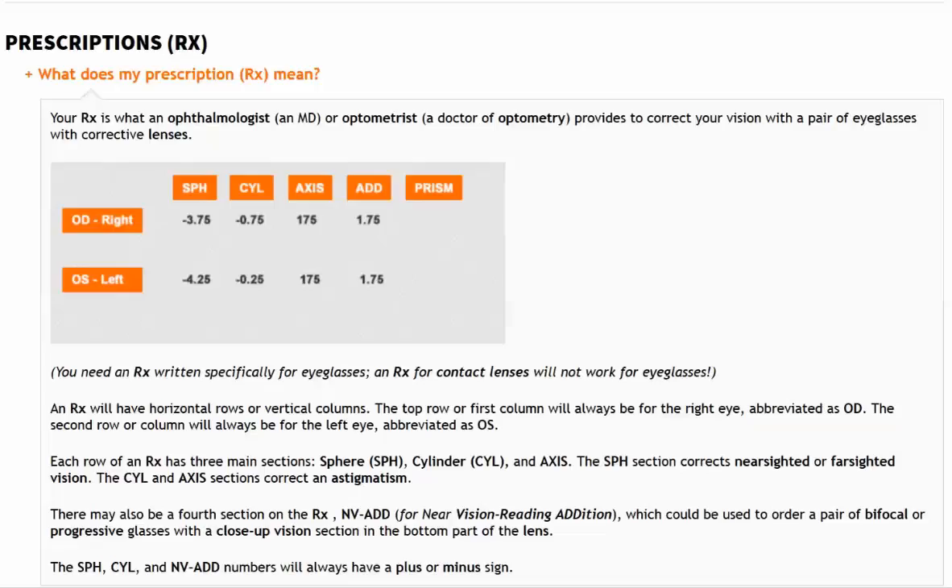If, along with numbers in your sphere and/or cylinder and axis sections, your prescription also has an NV number, or maybe just an ADD number — a plus number that's the same for both eyes — you can order your glasses as progressives or bifocals.